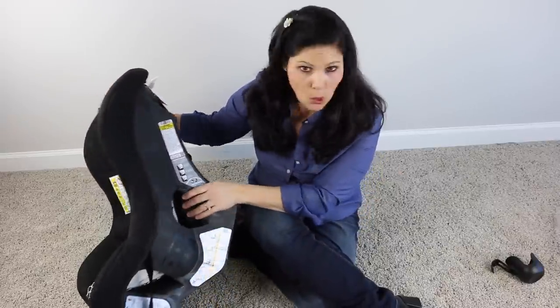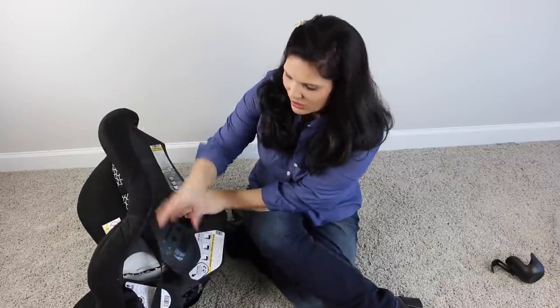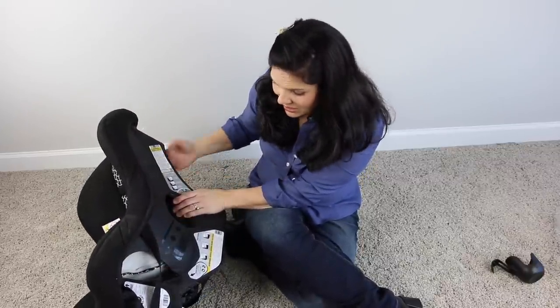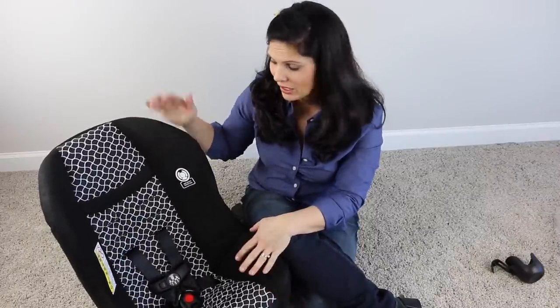It has latch and you can also install it with the seat belt. It's a really good budget-friendly option for a convertible car seat — best for a second car since it doesn't have all the super bells and whistles, but it is an affordable option. You can get it at Walmart for only $46.